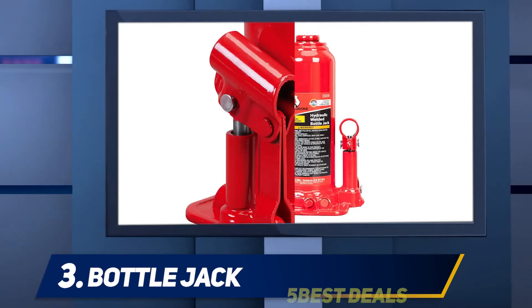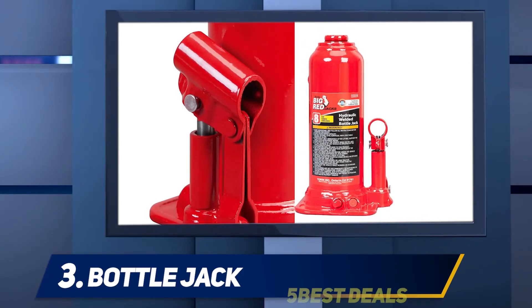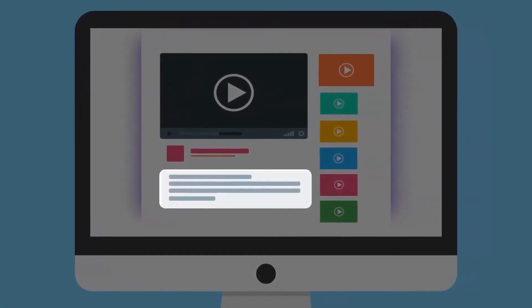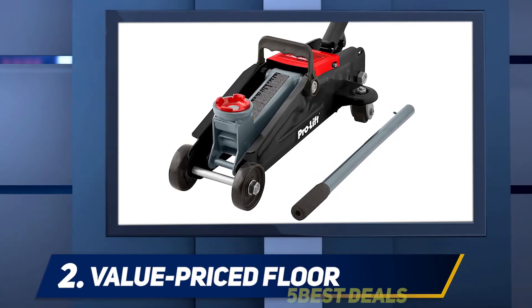This eight-tonner has a lifting range of 9.5 to 18 inches, features drop-forged steel construction for enhanced durability, and comes with a one-year warranty. For more information and price, check out the product links in the description.